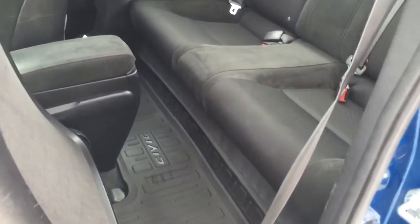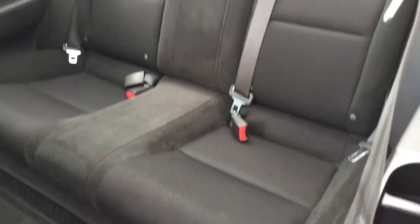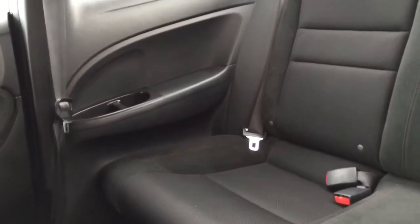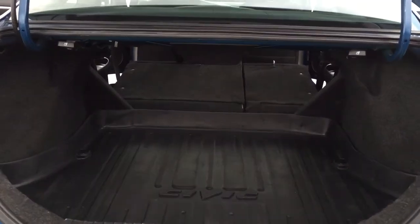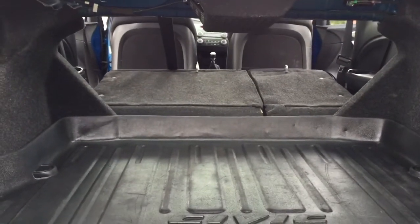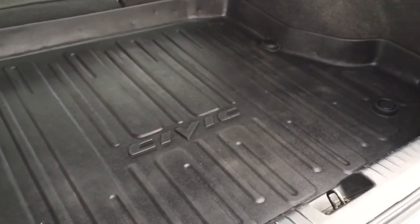The passengers in the rear seat have all weather floor mats, which are Civic branded. There's room for three passengers in the back. And also in the side armrests, there are cup holders. The rear seats are 60-40 split and can be folded completely flat to allow for maximum cargo capacity. And finally in the rear is another rubber trunk liner, which is Civic branded.